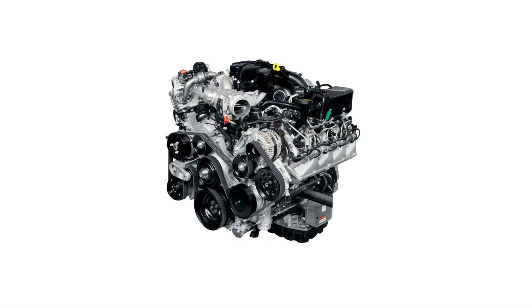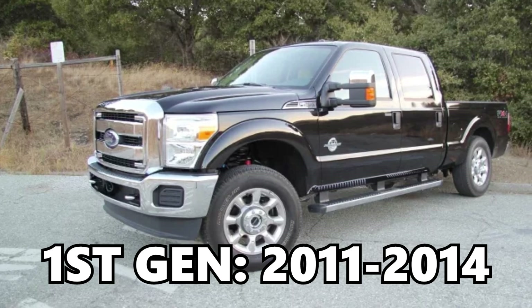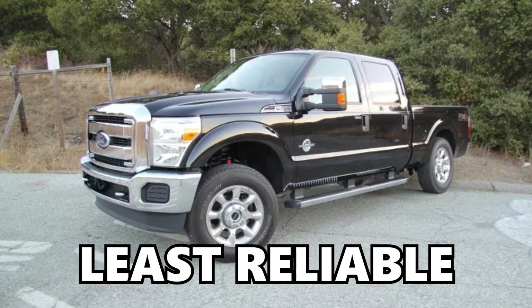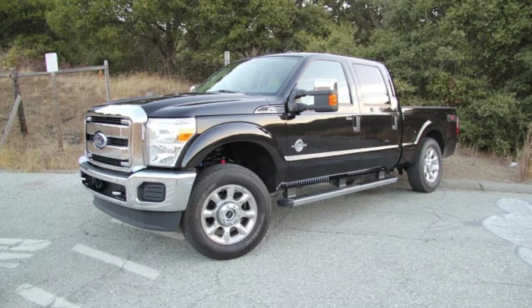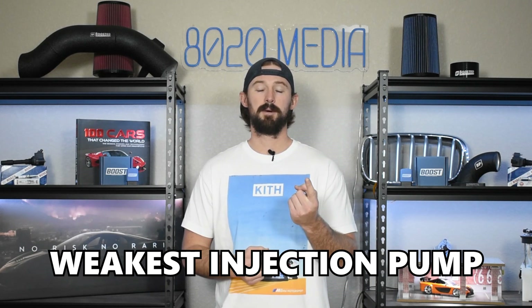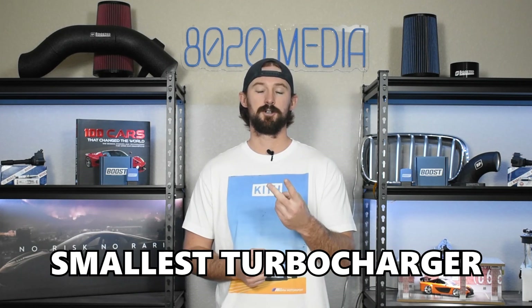The 6.7 Power Stroke has been around since 2011 and it has three different generations. Let's talk about the differences in these generations and then discuss the various power limits before getting into the actual modifications. The first gen was from 2011 to 2014. It's generally considered the less reliable engine and from a performance standpoint it is the least capable, because it came with the weakest injection pump and the smallest turbocharger.